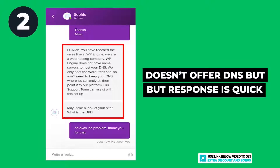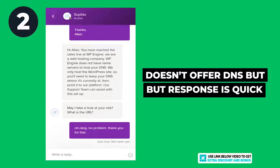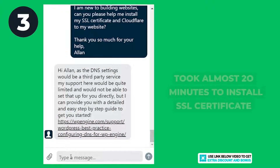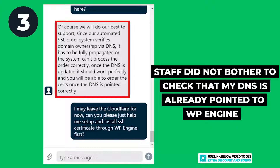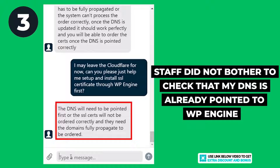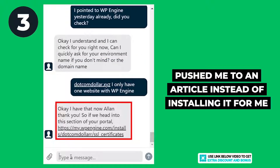For the second question, WP Engine does not have a domain name service but they were able to answer my question very fast, so I was still happy with their response. For the last question, they took almost 20 minutes to finally install my SSL certificate, which is just a simple one-button click, so I was really disappointed. The support staff did not bother to check that my DNS was already pointing to WP Engine and kept telling me to point my DNS first. He also tried to push me to an article to figure it out myself, even though it would take him only a minute to help.